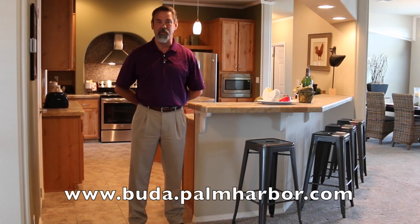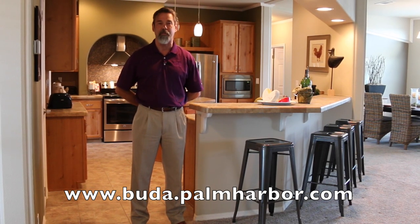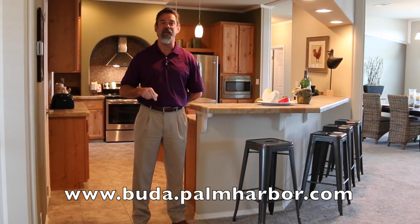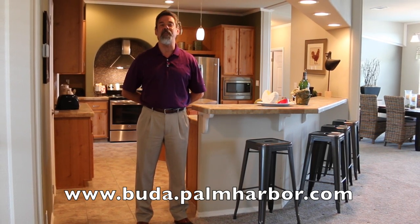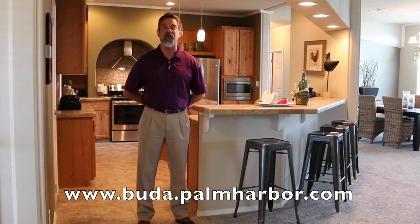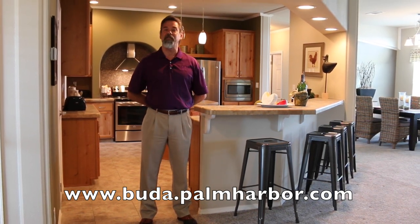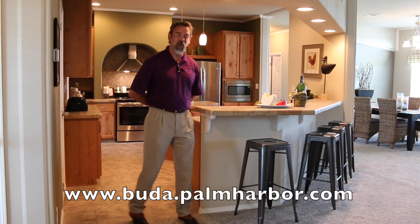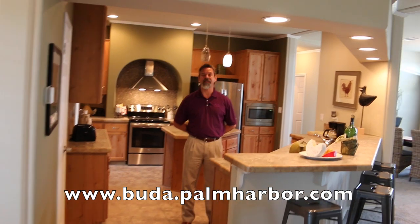70% of the triple-wide production in the state of Texas is built by Palm Harbor Homes, right here, 15 minutes from this location. Free factory tours are offered by us, along with a free travel reimbursement program. But let's look at this Hacienda 2 — it has changed over the years but has always maintained its status as the number one selling triple-wide.